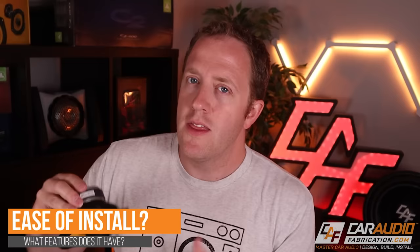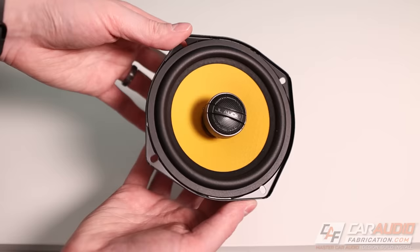Another do for when you're picking your speakers: do consider features that allow for install flexibility. The first example is that there are some coaxial style speakers out there that have a tweeter which allows you to reposition where that tweeter is aiming depending on where the speaker is installed in the vehicle. This can be beneficial to try to get that tweeter more on-axis with where you want it pointed.